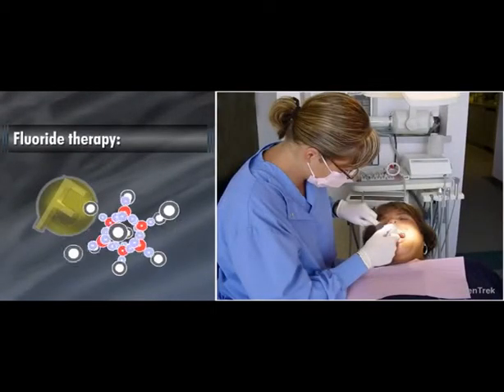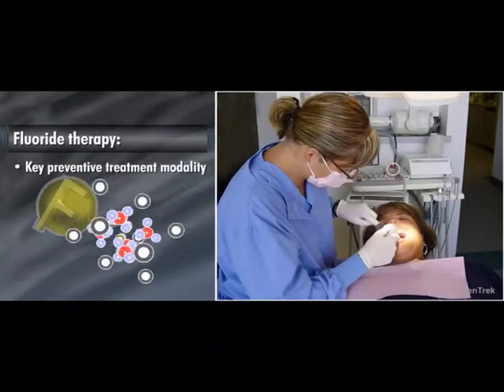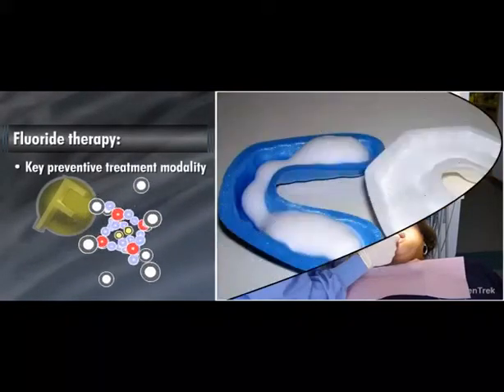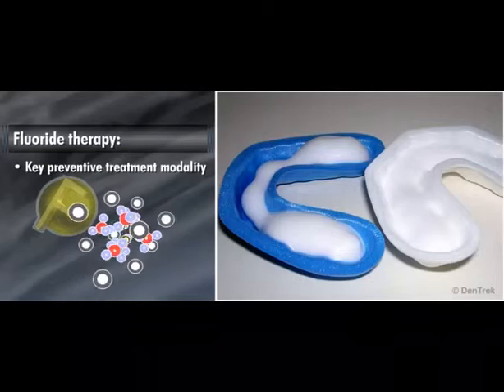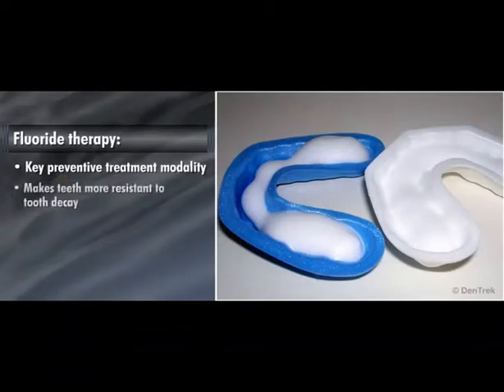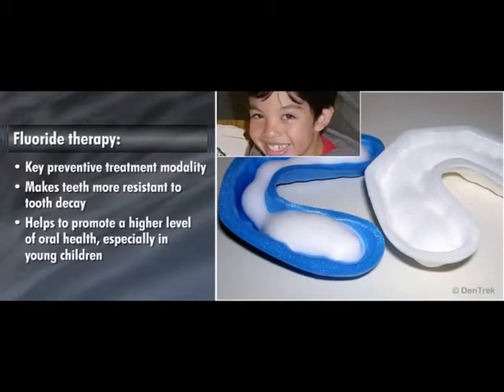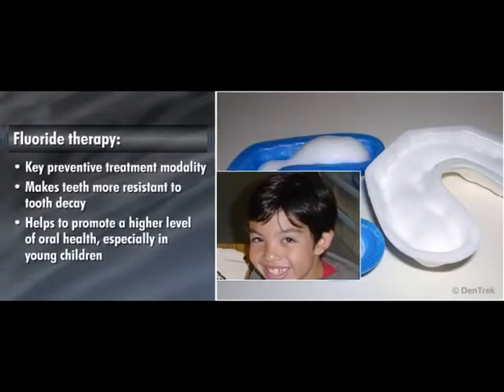Fluoride therapy continues to be one of the most important preventive treatment modalities in the fight against dental decay. Whether delivered topically or systemically, fluoride therapy makes teeth more resistant to tooth decay and helps to promote a higher level of oral health, especially in young children who are at high risk for caries.